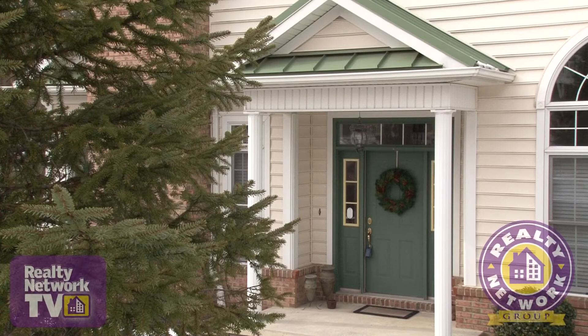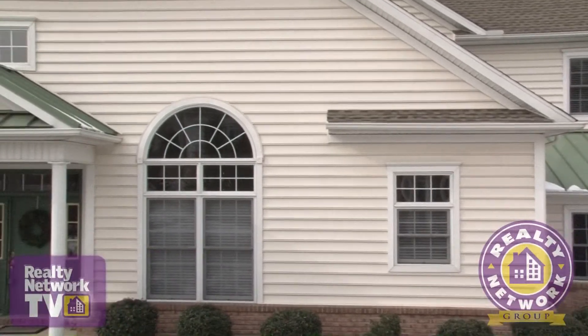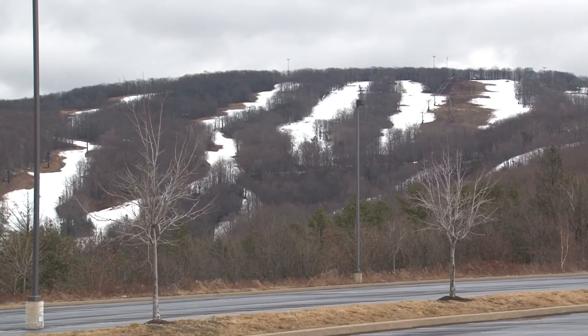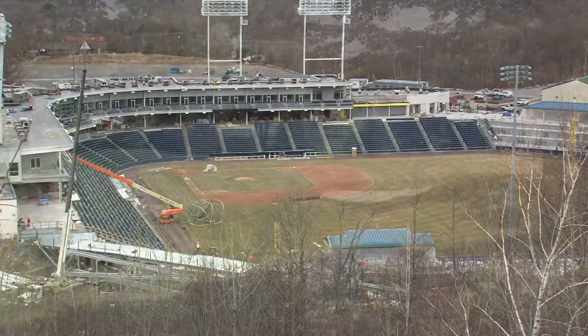As an added bonus, this townhome features a full basement that is ready to be finished. It's all about luxury, location and convenience with this townhome. It's located just a stone's throw from multiple recreation facilities including skiing, baseball and golf.